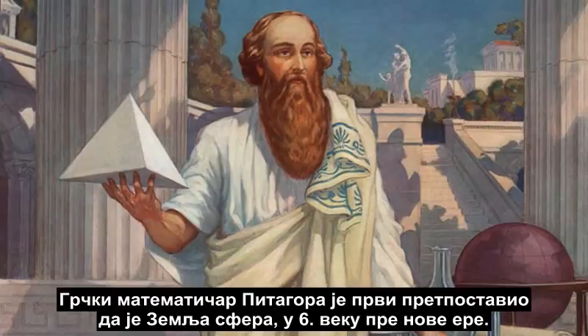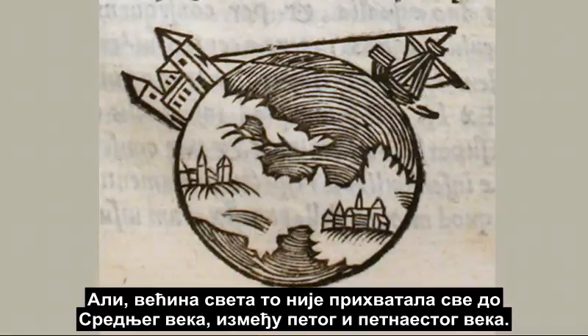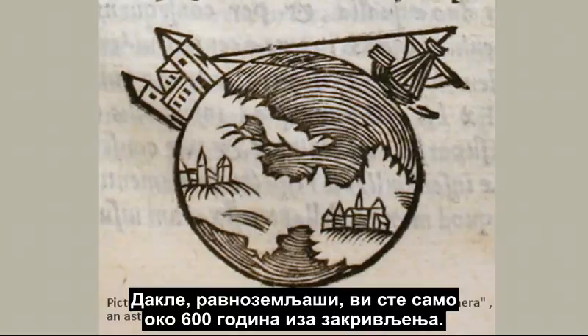The Greek mathematician Pythagoras was the first to propose that the Earth was a sphere in the sixth century BCE. But it wasn't accepted by most of the world until the Middle Ages, between the fifth and fifteenth centuries. So, flat earthers, you are only about six hundred years behind the curve.